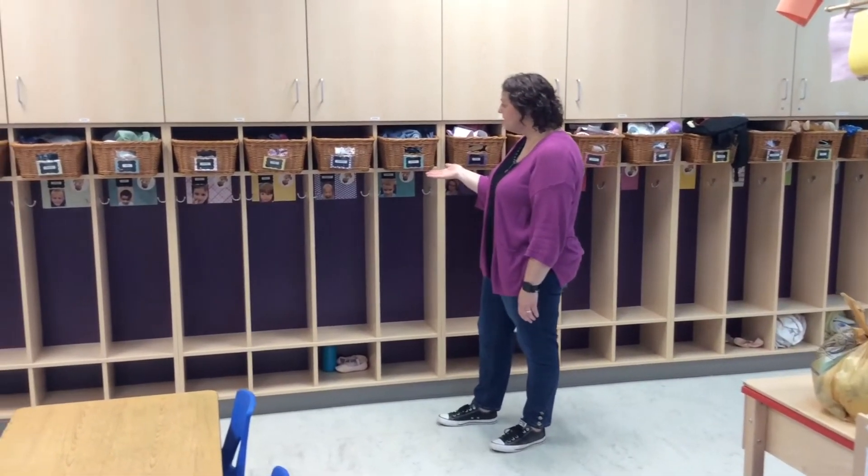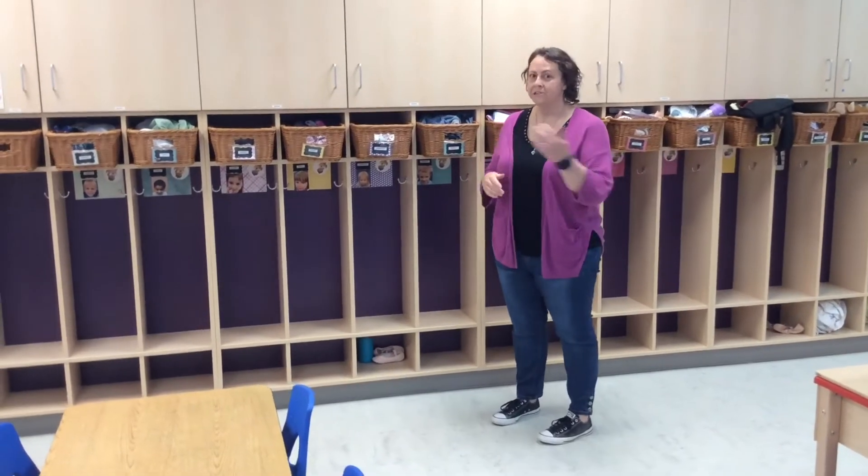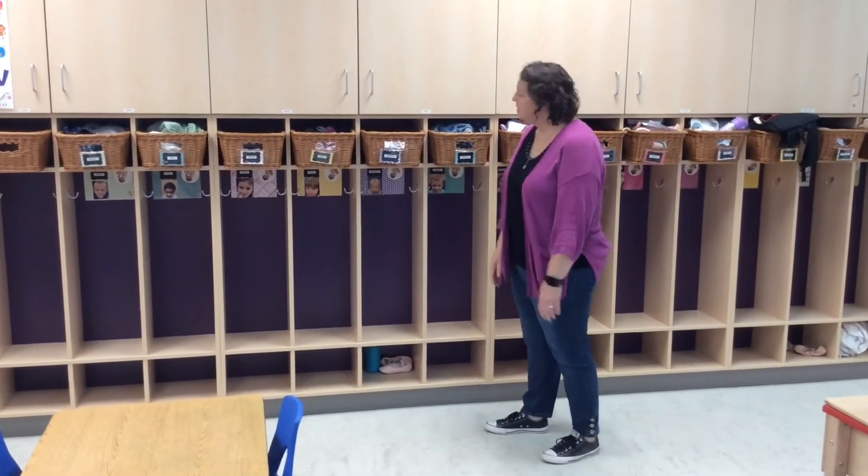This is where we have our cubbies, and you will get one just for you with your name on it. Bring your stuff on in and you get to put it in your cubby.